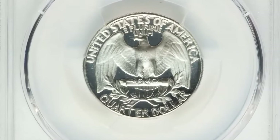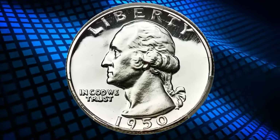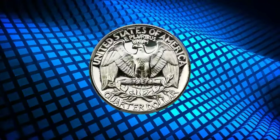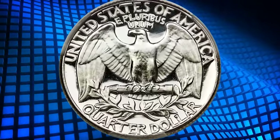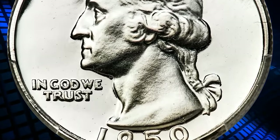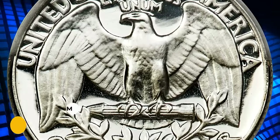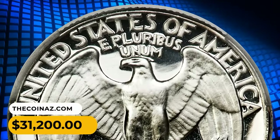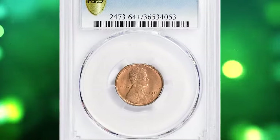This is a 1950 Washington quarter in PR68 condition with deep cameo designation — razor sharp and almost flawlessly preserved, showing stark contrast between the frosted devices and the liquid-like fields. Each side is brilliant, adding to the outstanding white-and-black appearance. The proof 1950 quarter exists mainly in non-cameo grades; deep cameo pieces are inherently rare. This true gem was sold for $31,200.